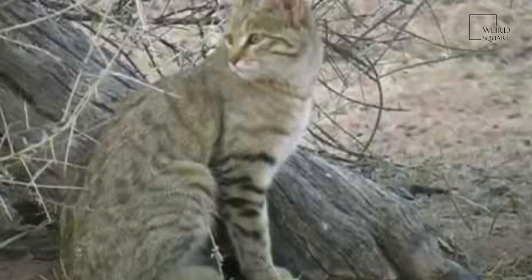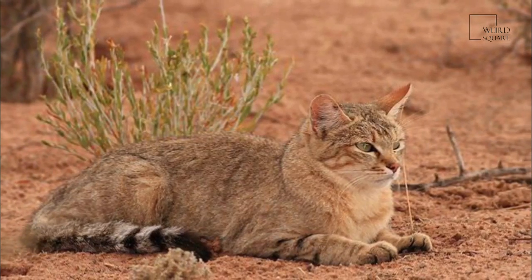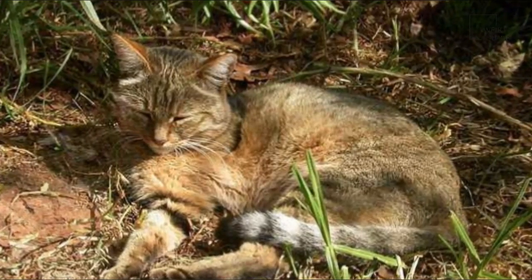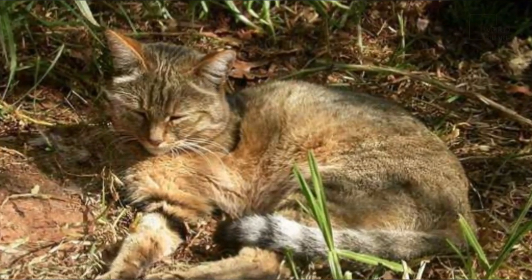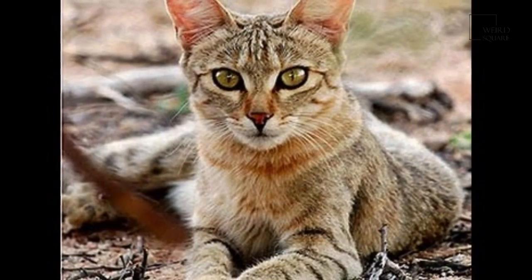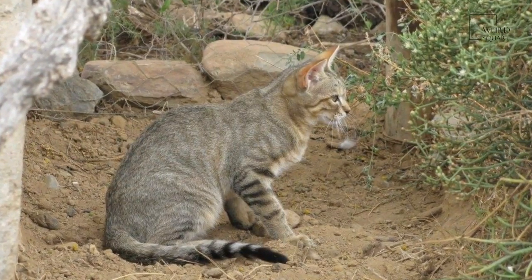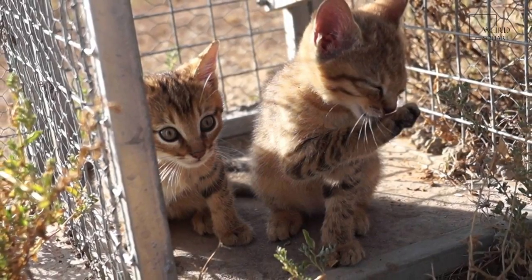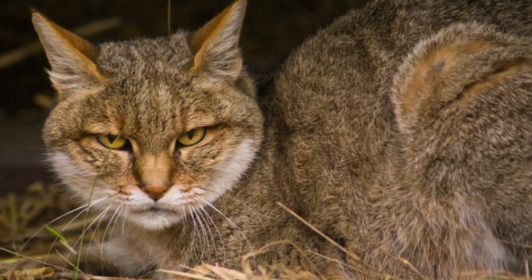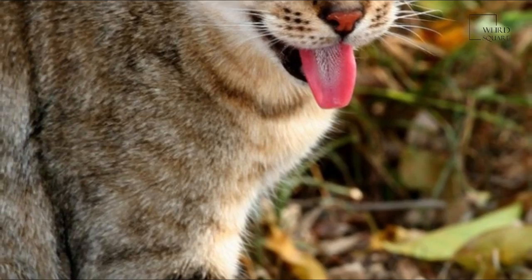The African wildcat occurs across northern Africa, in the Near East, and around the periphery of the Arabian Peninsula to the Caspian Sea. In Africa, it ranges from Morocco into Egypt, and inhabits the savannas of West Africa from Mauritania to the Horn of Africa, including Somalia, Eritrea, Ethiopia, Djibouti, and Sudan, southwards to South Africa. It inhabits a broad variety of habitats, especially hilly and mountainous landscapes such as the Hoggar Mountains, but in deserts such as the Sahara, it occurs at much lower densities. Much better adapted to desert habitats is the sand cat.